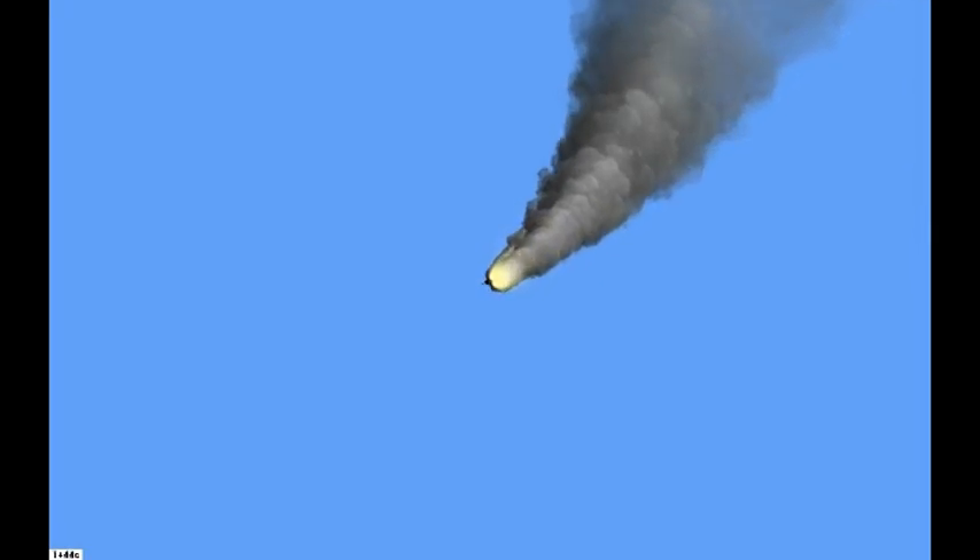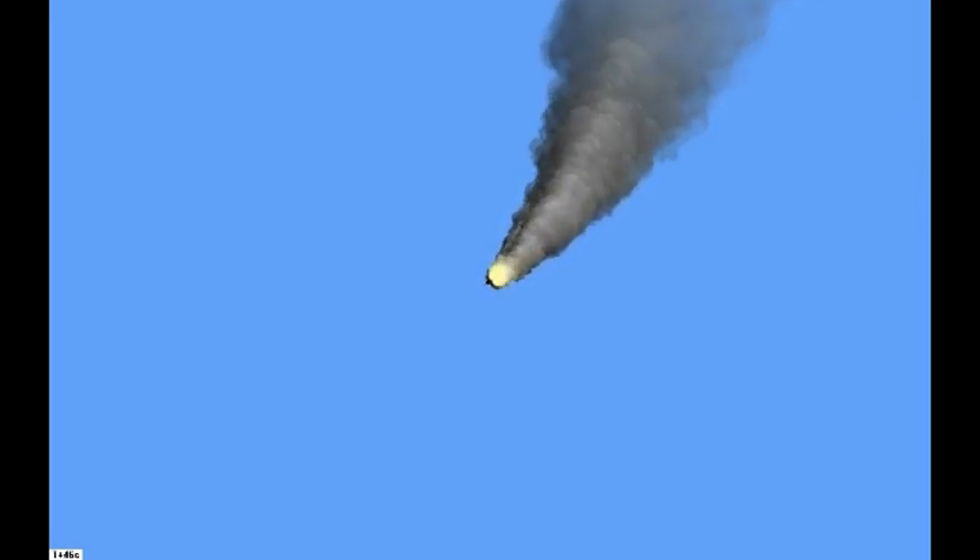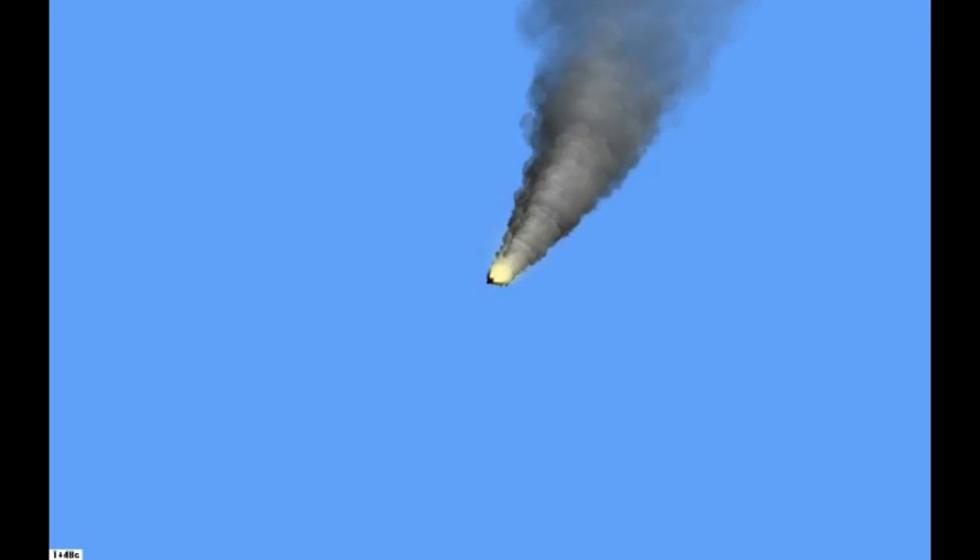Hey Houston, we see our targets. We have a go for GPS incorporation. Okay, we'll load.